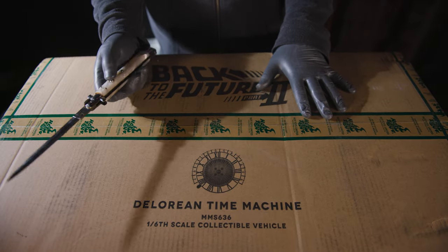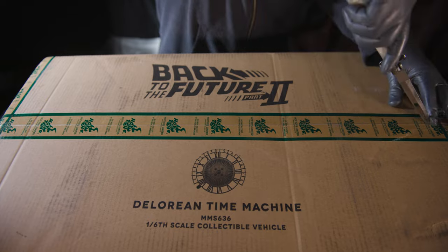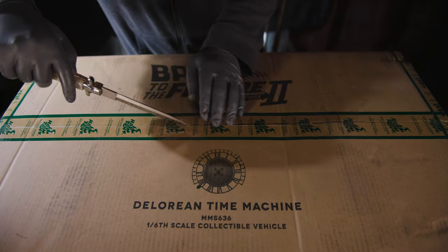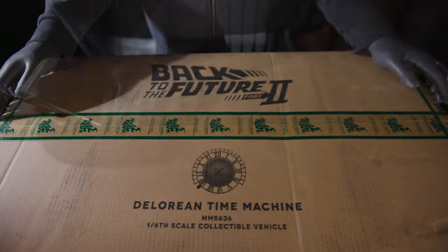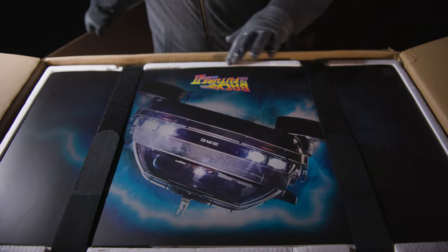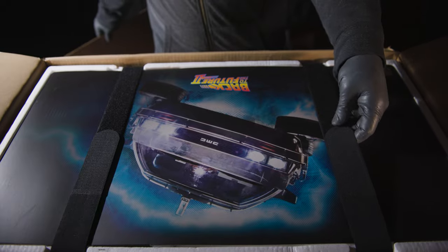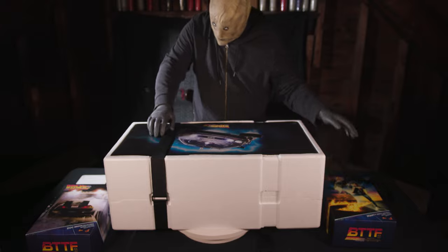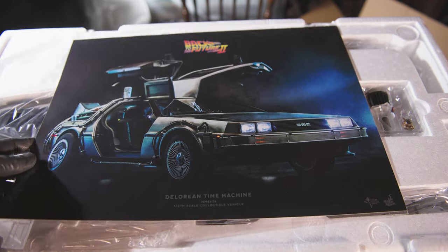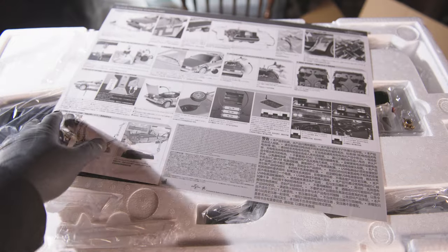Sideshow didn't have any extra packaging, so when this thing arrived on my front porch, it's pretty much going to tell everyone in the neighborhood what I just bought. Unlike the previous release, the brown shipper box is the only art box. Inside is simply a styrofoam container held in place with two large velcro straps. To make up for the lack of an art box, there is a large poster-like insert covering the accessories on the top level. Beneath the poster is a large art print of the DeLorean, with the instructions printed on the opposing side.